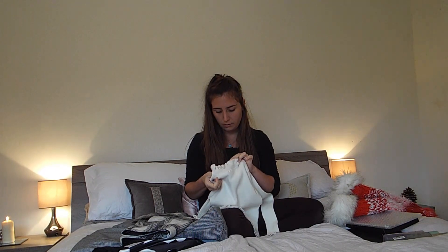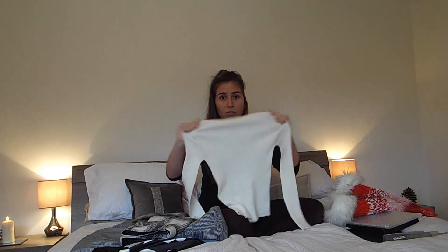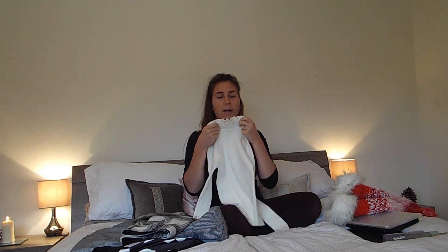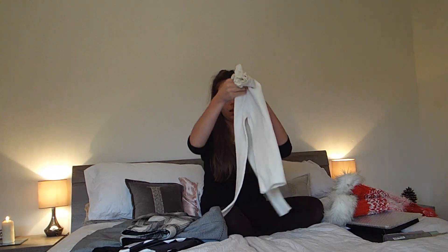This is a top from Primark — I really love it, it's really cute. I love the detail up here; it's a size 10, really stretchy. It's kind of like a half-turtleneck, half-high-rise neck thing. I really love wearing it.